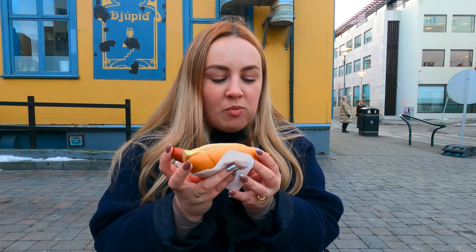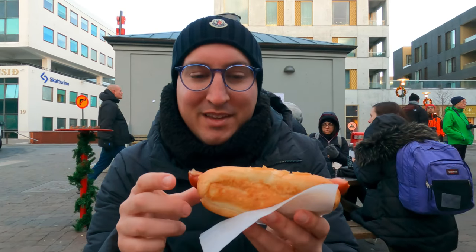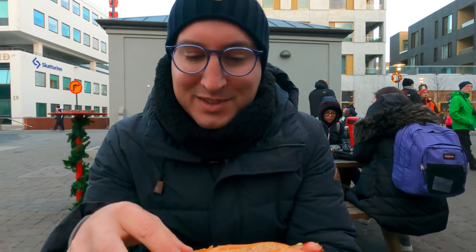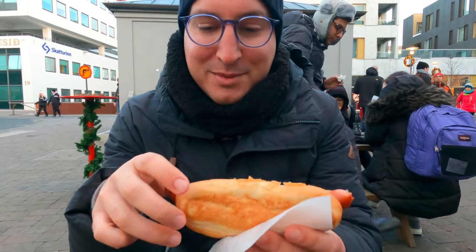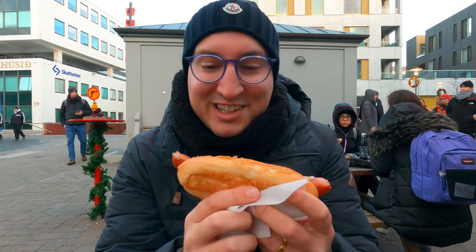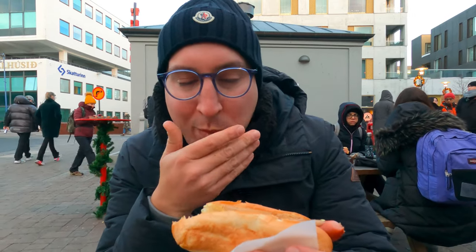The national food of Iceland is the hot dog of all things. The famous place is right next to a hotel, so it's super convenient. It comes with three different sauces as well as fresh onion and fried onion. We've already had one before and it was delicious, but we're going to have one again — so good, every time.